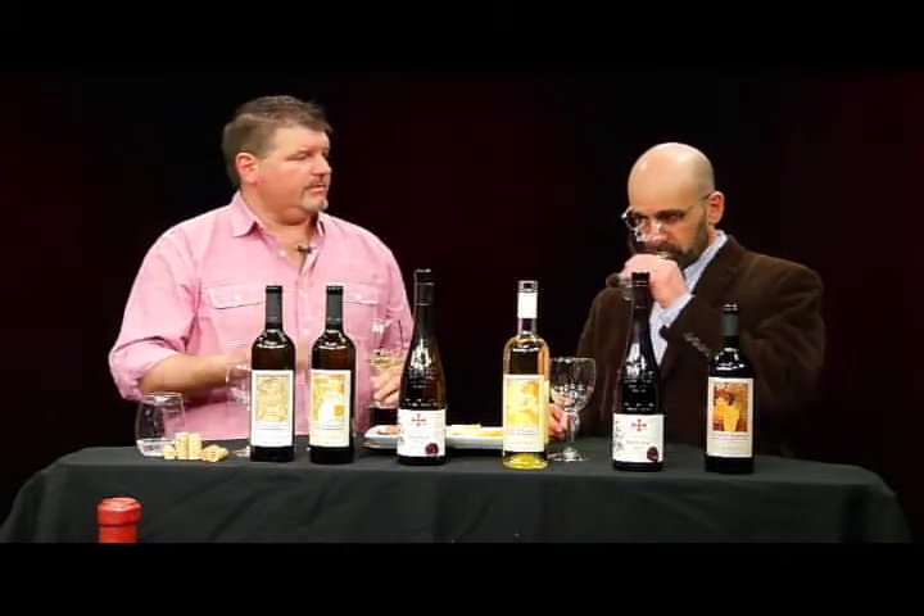We're starting with a Gruner Veltliner. I love starting with this wine — A, because it's the right wine from a weight standpoint, but B, it helps set up where these wines are coming from. If anyone's drinking Gruner today, it's likely they're drinking it from Lower Austria. Lower Austria and Moravia, where these wines are from in the Czech Republic, share a border. It is believed that Romans planted Gruner back in the third century in this region.